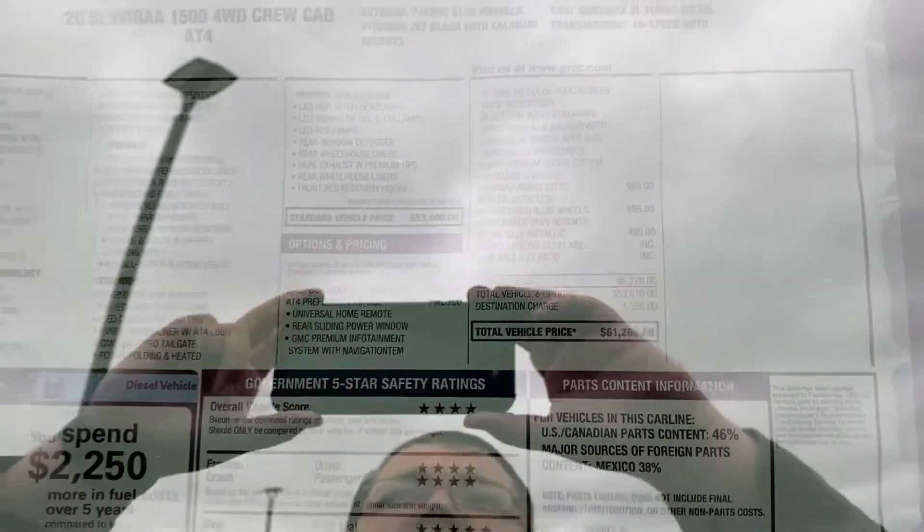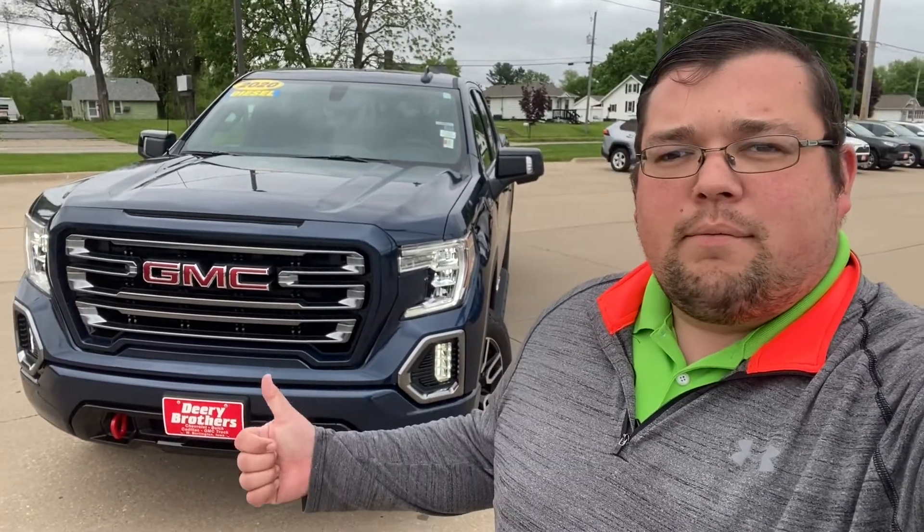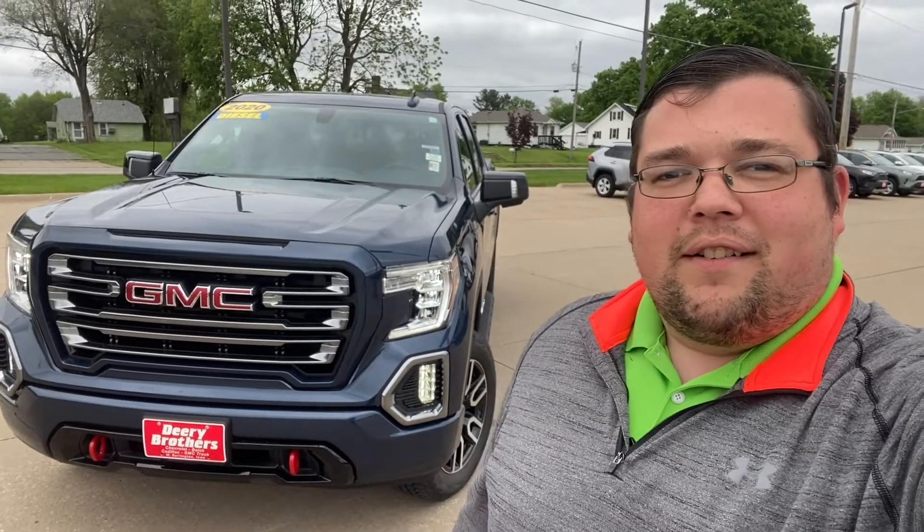There are your options and standard equipment. Hope this gave you a good overview of what comes on the 2020 GMC Sierra AT4 crew cab. If you have any questions regarding this amazing truck or any truck in my inventory, please give me a call at 314-421-9601. We'll talk to you later — thanks guys!